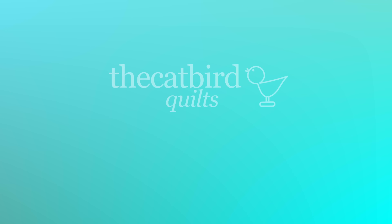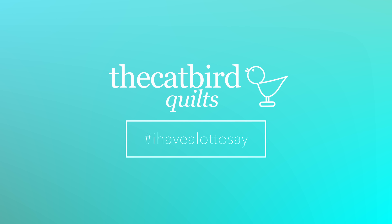Welcome to the Catbird Quilts. I'm Kathy Martin and this is another video about how I store my shirts from the thrift store. It's different now and I have a lot to say about it, so stay with me.